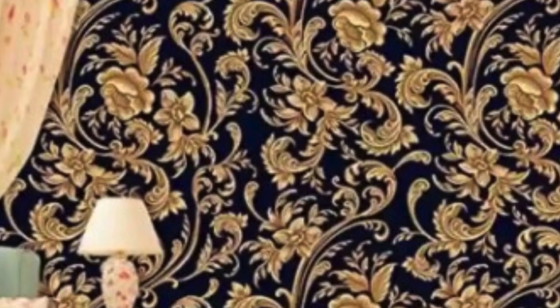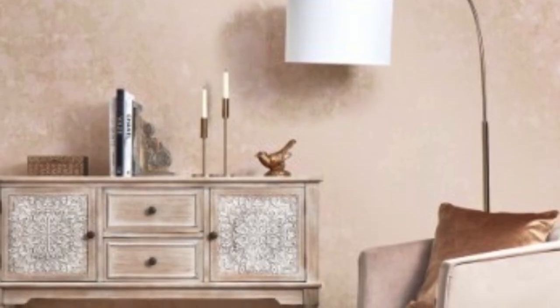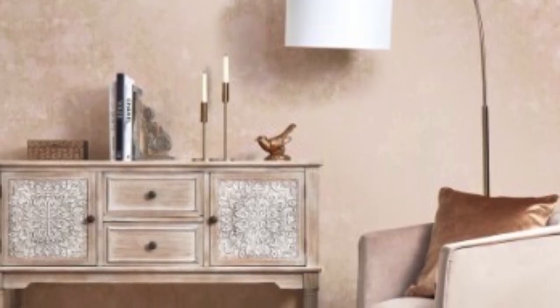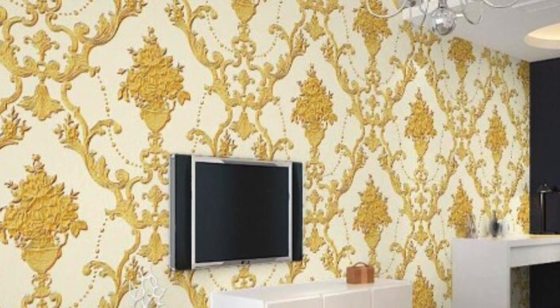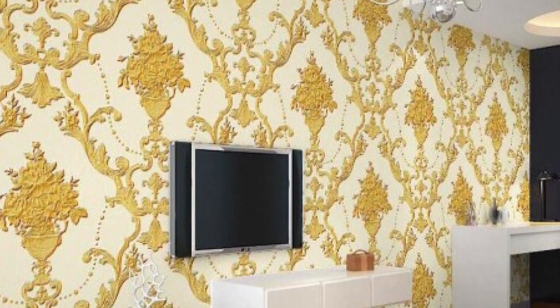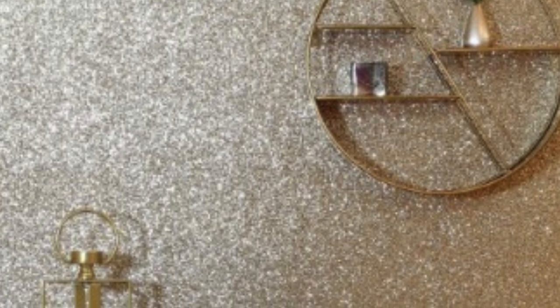Beyond aesthetics, metallic wallpaper offers practical benefits as well. Many metallic wallpapers are made with high-quality materials that are durable and easy to clean, making them a suitable choice for high-traffic areas such as living rooms, hallways, and dining spaces. The metallic surface is often resistant to stains and can be wiped clean with a damp cloth, ensuring that the wallpaper retains its luster over time.